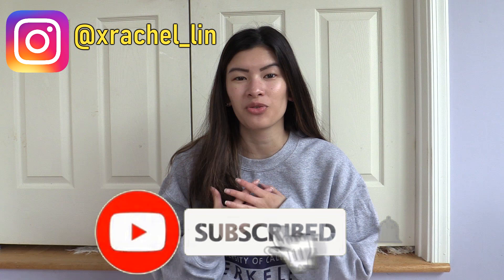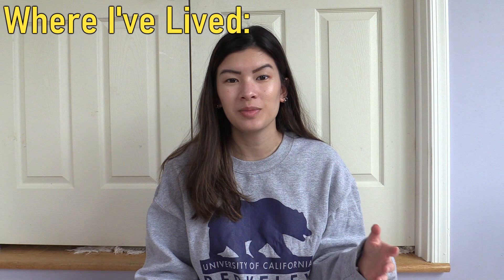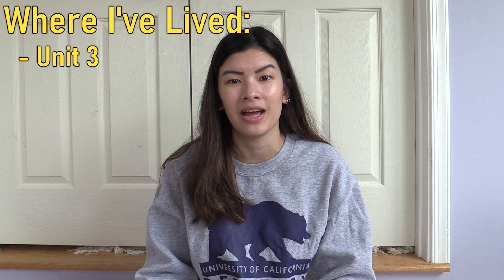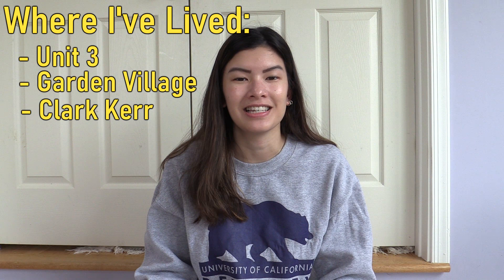Some background about me if you are new: my name is Rachel, I'm currently a senior at Berkeley — online Berkeley now — and I am double majoring in cognitive science and legal studies. I am a self-proclaimed expert on Berkeley's housing because I have lived in the dorms all four years. My freshman year I lived in Unit 3, the summer after I was a resident assistant in Garden Village, my sophomore year I was an RA at Clark Kerr Campus, my junior year I was a senior resident assistant at Clark Kerr, and this senior year I'm an SRA at Martinez Commons.